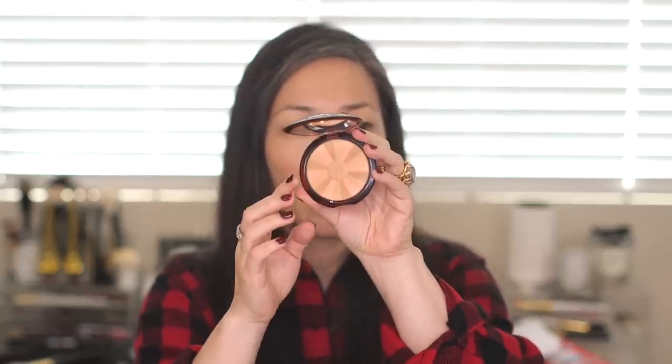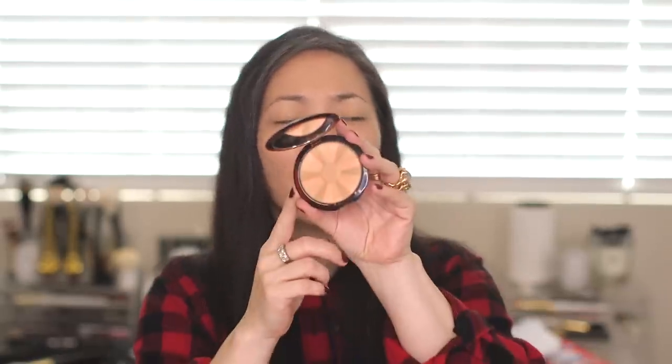The first thing I talked about was the Terracotta Light Powder in the shade Light Warm. I just love this bronzer — it's such a great light everyday kind of bronzer. If you just need to add a little bit of color to your face, this is absolutely perfect.